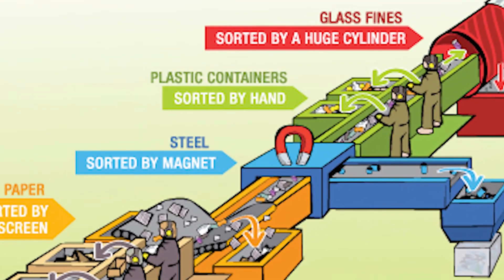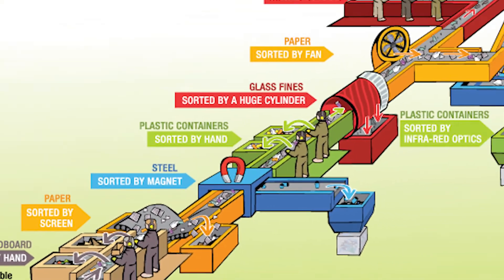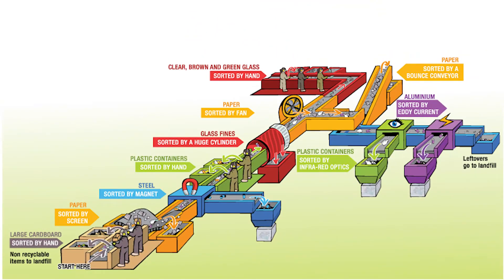Electromagnets are used to remove any steel items. The materials are then collected, baled, and sent to specialist plants for processing.